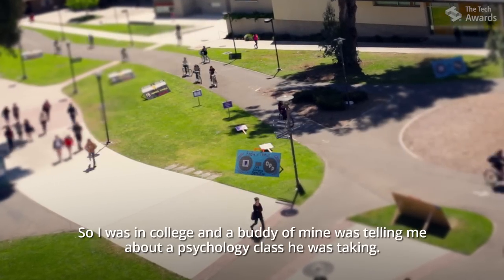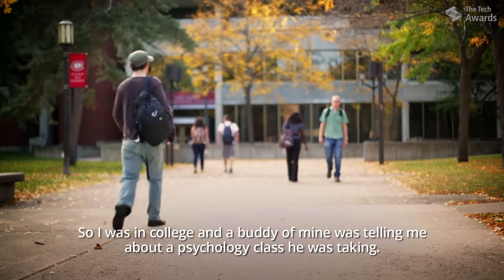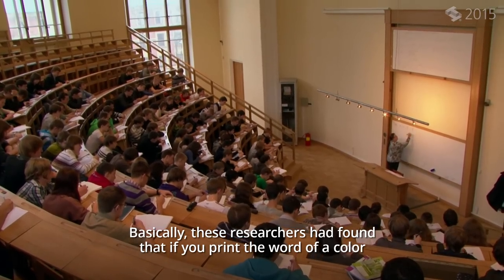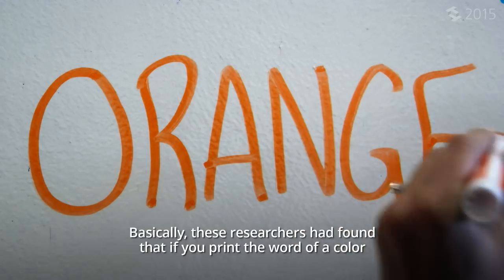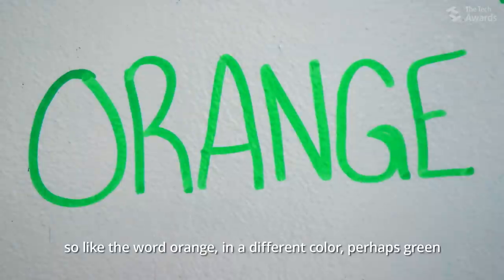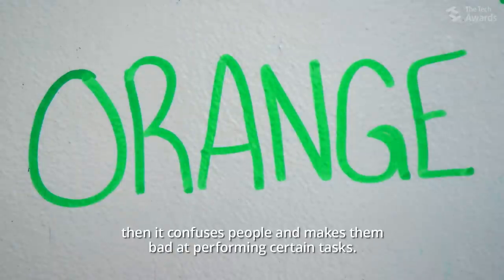So I was in college, and a buddy of mine was telling me about a psychology class he was taking. Basically, these researchers had found that if you print the word of a color — so like the word orange — in a different color, perhaps green, then it confuses people and makes them bad at performing certain tasks.